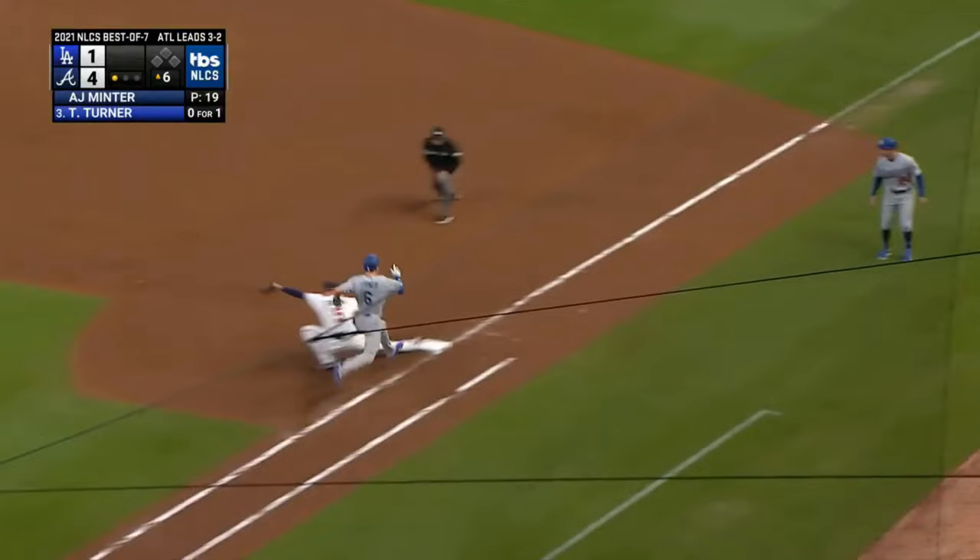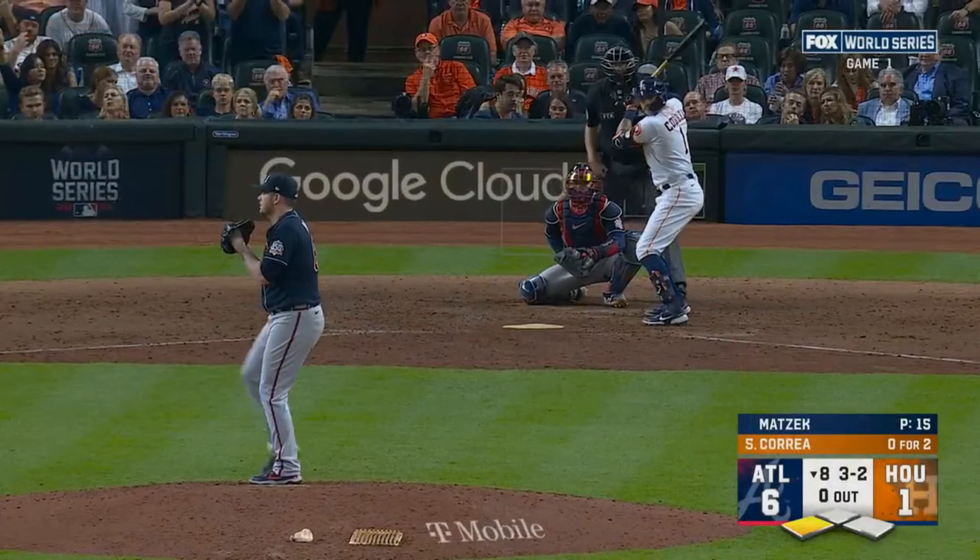First ball swinging — a little weird bounce there, O'Reilly makes the play. Dug out by Freeman.